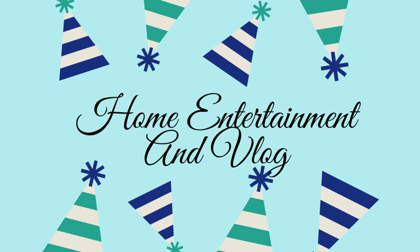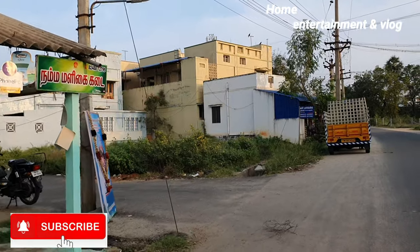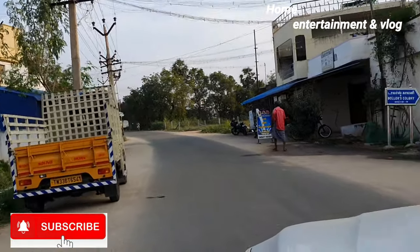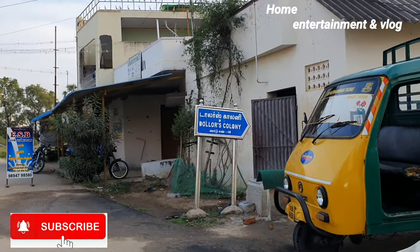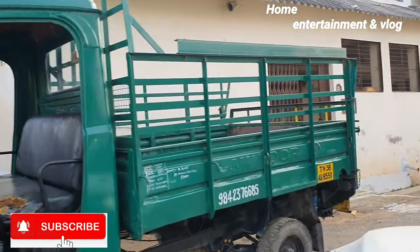Hello Friends! Welcome to Home Entertainment and Vlog. In this vlog, I will show you an ice cream shop. This is an ice cream shop. It's called Dollars. I will show you the address in the description.